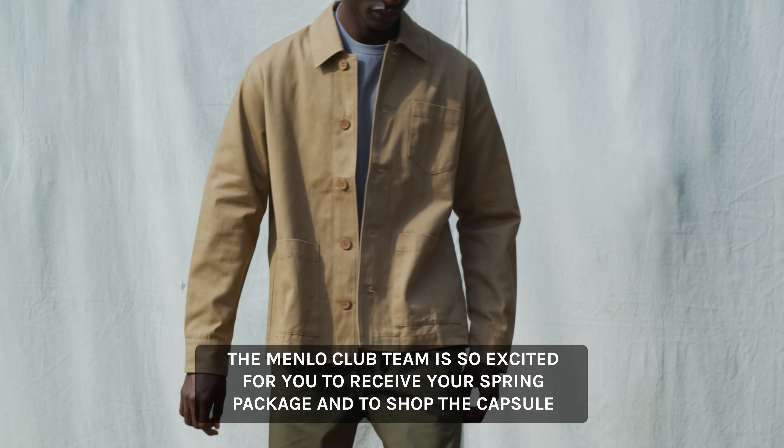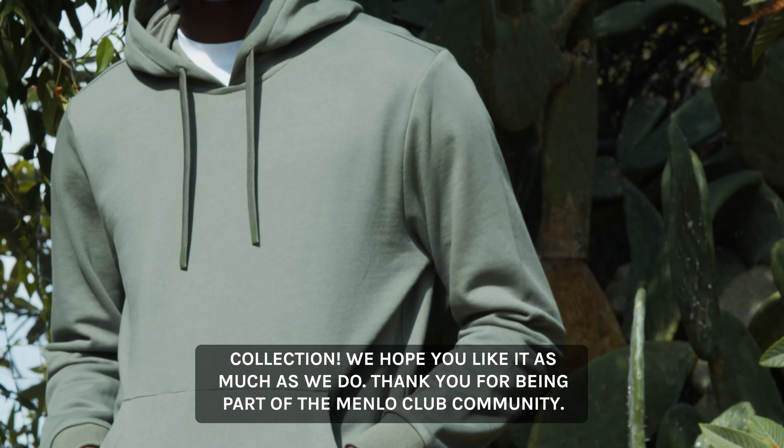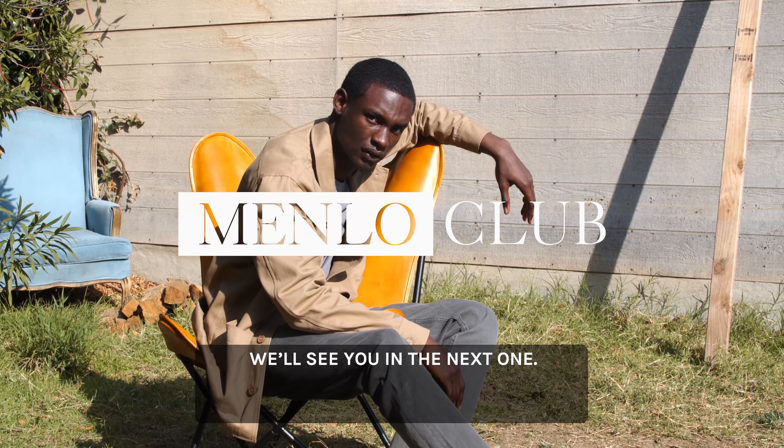The Menlo Club team is so excited for you to receive your spring package and to shop the capsule collection. We hope you like it as much as we do. Thank you for being part of the Menlo Club community. We'll see you in the next one.